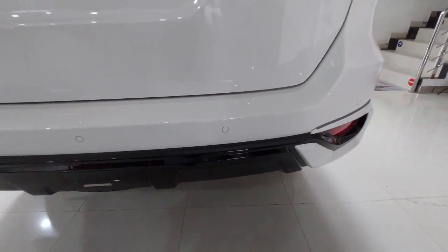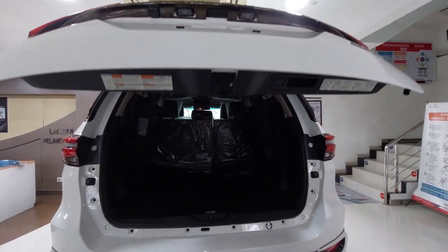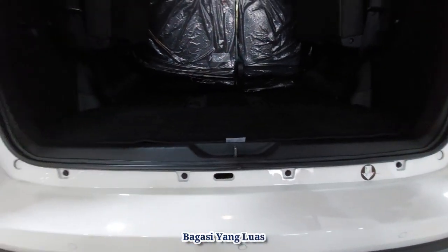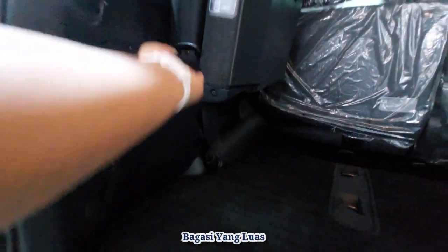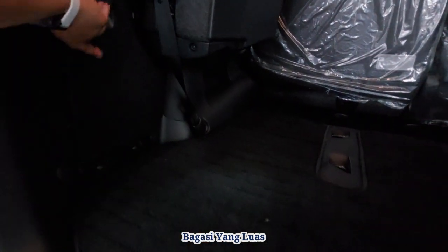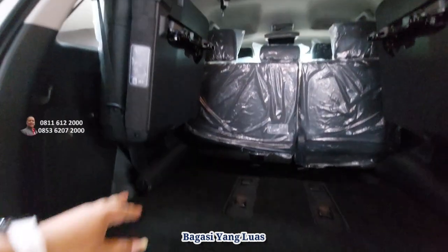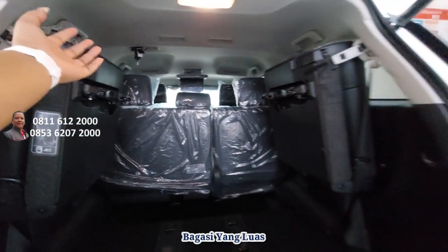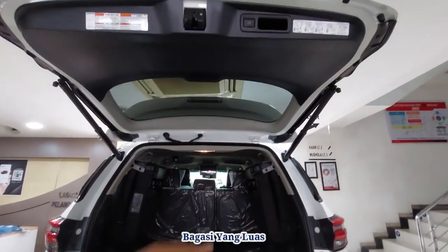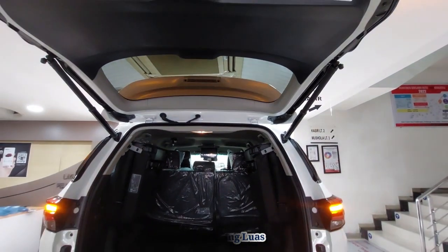Kalau membuka pintu bagasi, kita tekan dari sini. Ini power backdoor, tinggal tekan atau bisa juga pakai remote, dia langsung terbuka sendiri. Ini untuk membuka ban cadangannya dari sini. Untuk kunci-kuncinya ada di sini, ada dongkrak dan kunci-kunci. Untuk kursinya, banyak space-nya. Untuk bagasinya, kursinya bisa kita turunkan dan dilipat. Turunkannya dari sini. Di atas ada tombol untuk menutup, ada petunjuk pengaturan, dan kita bisa atur tinggi power backdoor sesuai kenyamanan kita.